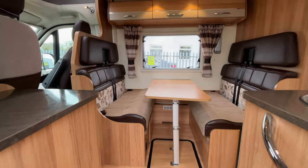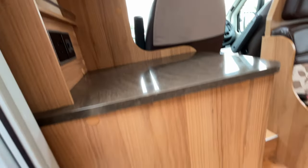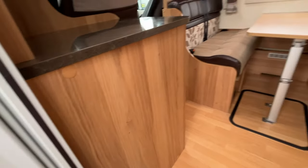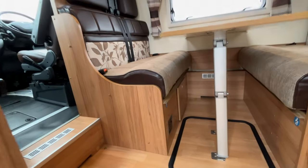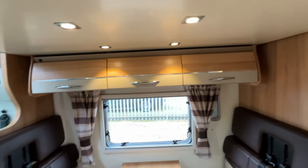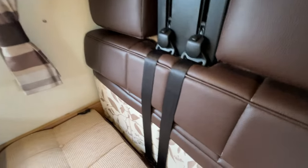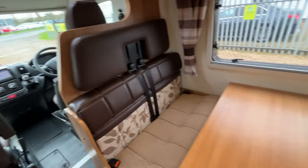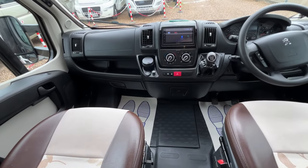Straight away when you're walking in you are greeted with the front dinette. We've got this nice worktop to the left with TV capability — that's not a cupboard, that is your gas locker. You've got some subfloor storage just there, 230 power in the front as well, really nice down lights and various cupboards above with storage below. You'll notice we've got two seatbelts on this side, two seatbelts on that side, and two in the cab — so it is a 6-person, 6-belt motorhome.